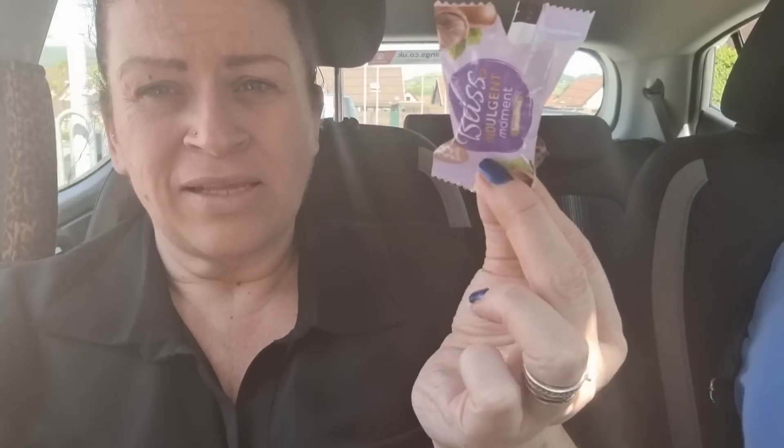I'm in the car, it's boiling hot, no makeup or nothing but I don't care. These are the Bliss thingies I just bought in Home Bargains — that's the size of it, so don't get too excited. That's 35 calories. I'll tell you what, that is exactly like a Bueno — so nice.